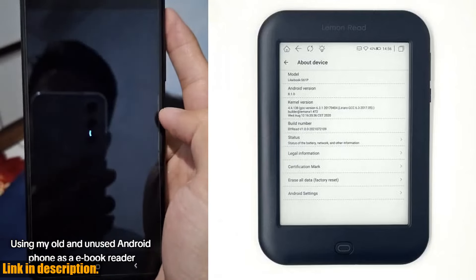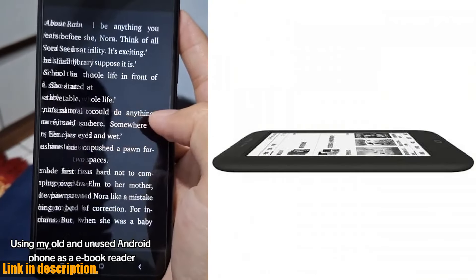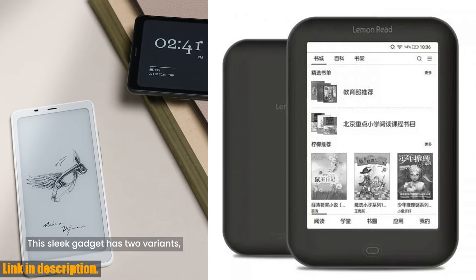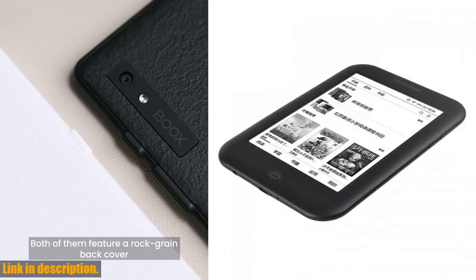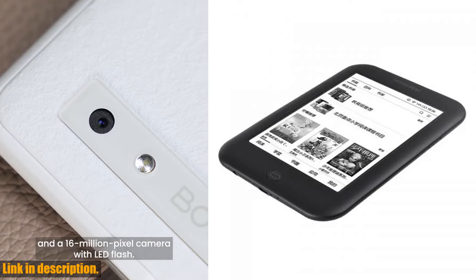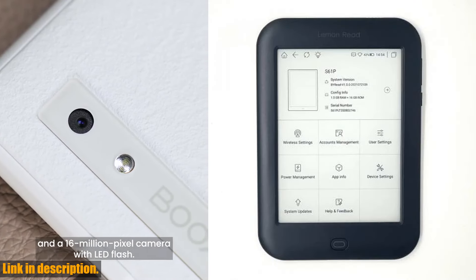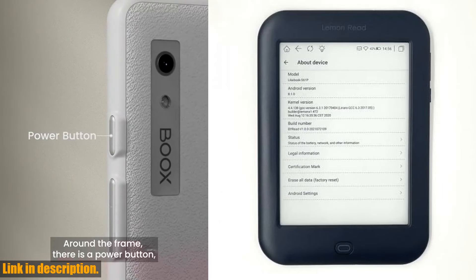This e-Reader comes with a PX30 quad-core processor and built-in Android 8.1, allowing you to install all kinds of reading software. The 6-inch capacitive touch 212 PPI ink screen provides a crisp and clear display, making reading a pure joy. With 1G running memory and 16G storage, the S61P offers better performance and storage space for all your favorite books.